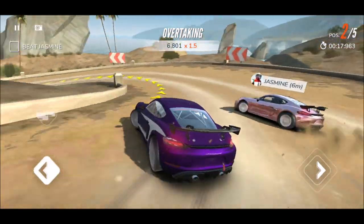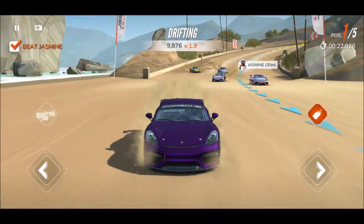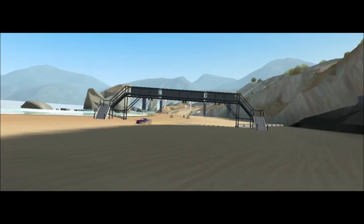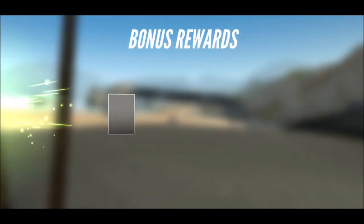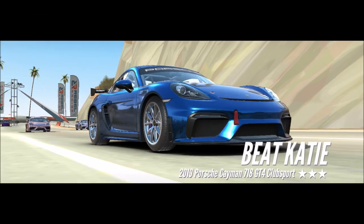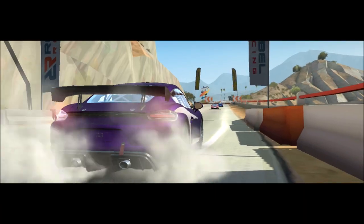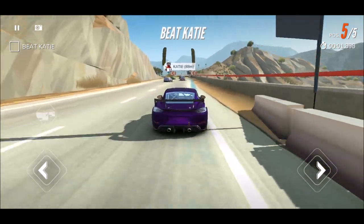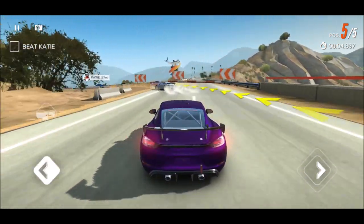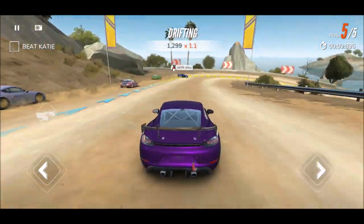Okay, let's pass this guy. Jasmine, you stay there - you've got no chance. At least I'm working a little on my club points. Oh yes - I think I would go for that color. That's a beautiful color, Katie. I wonder if you picked that yourself.